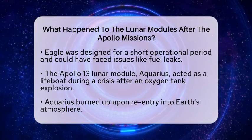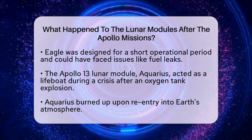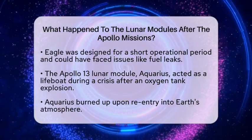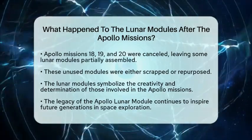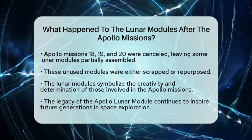As for the Lunar Modules intended for Apollo missions 18, 19, and 20, they never flew due to the cancellation of those missions. Some of these modules were partially assembled but were ultimately scrapped or repurposed.